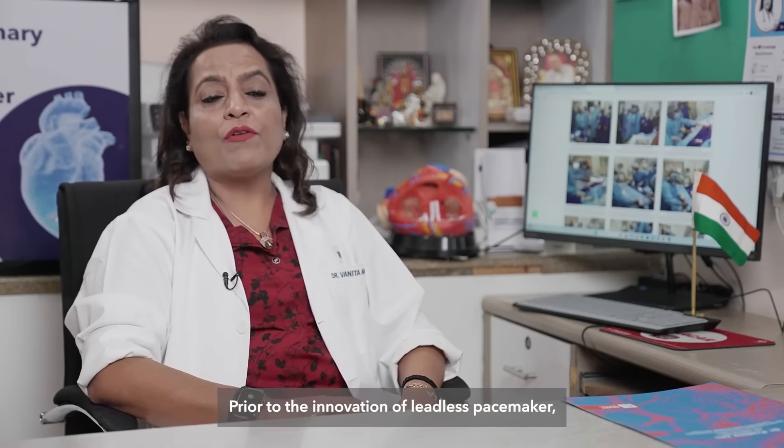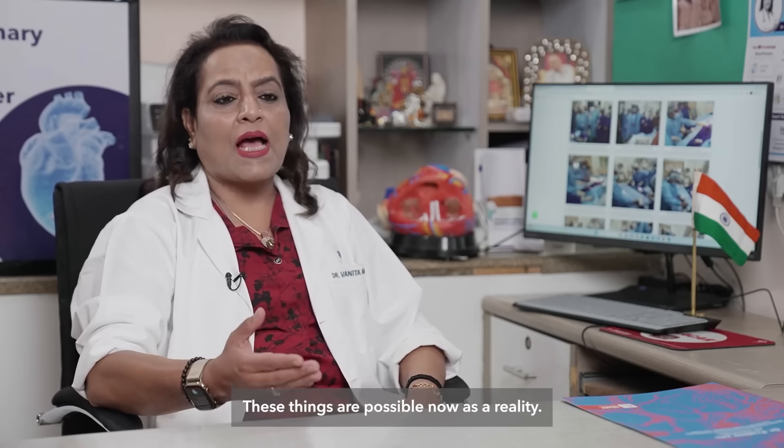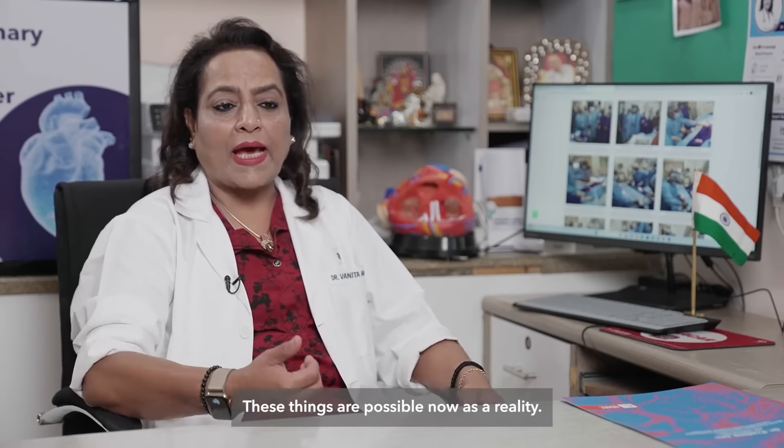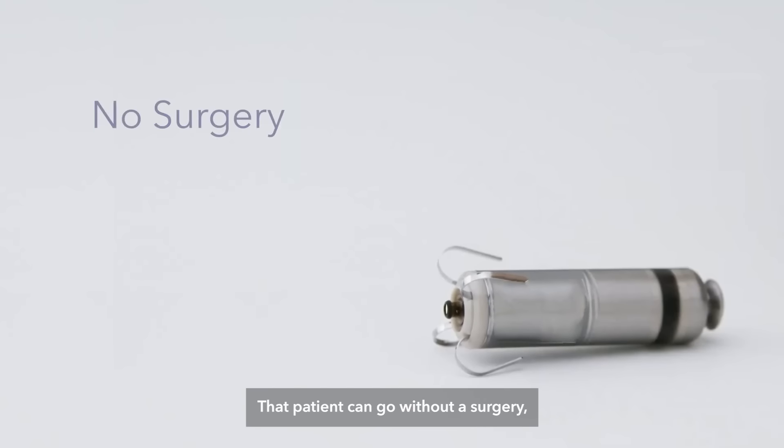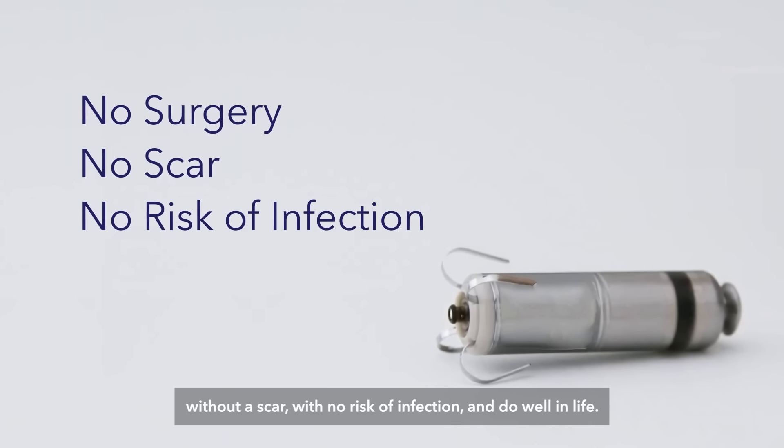Prior to the innovation of the leadless pacemaker, I don't think this was possible. These things are now a reality — that a patient can go without surgery, without a scar, with no risk of infection, and do well in life.